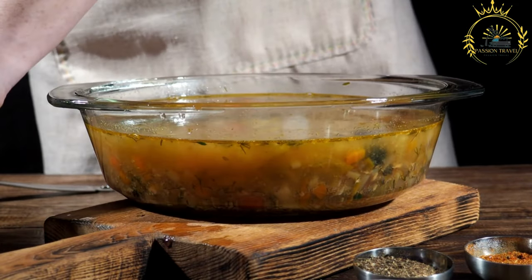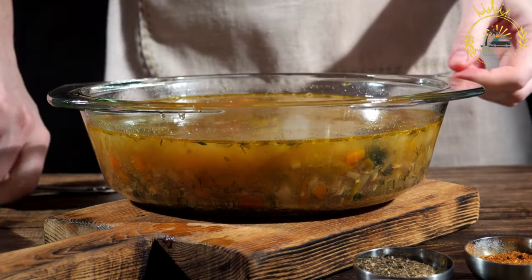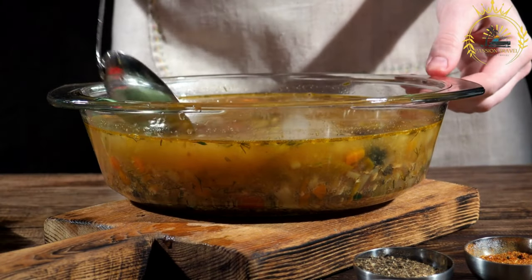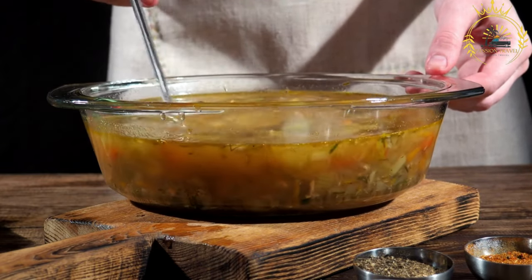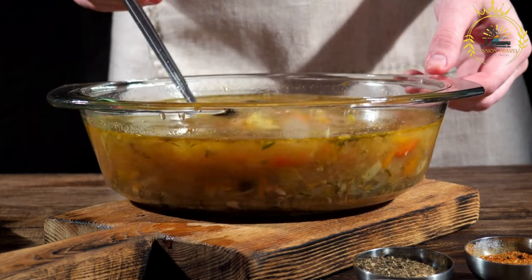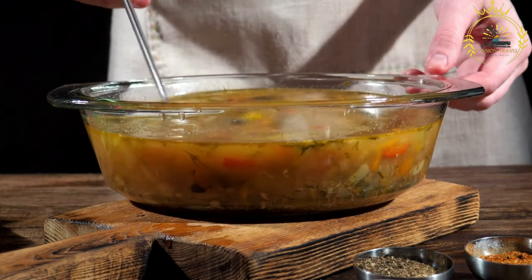Fish selection: The main ingredient of Caldo de Peixe is fresh fish. Various types of fish are used depending on availability and preference. Common choices include snapper, grouper, tilapia, or any other firm-fleshed fish suitable for soups.